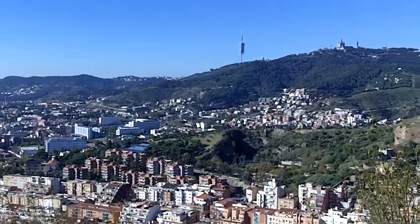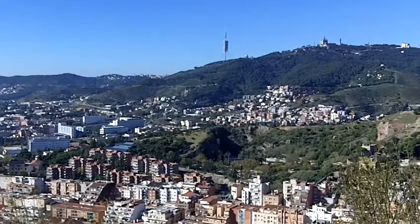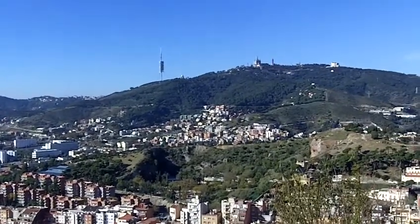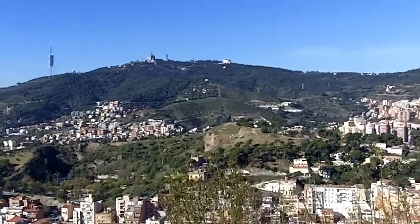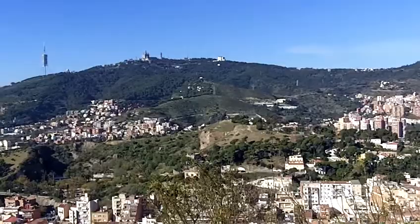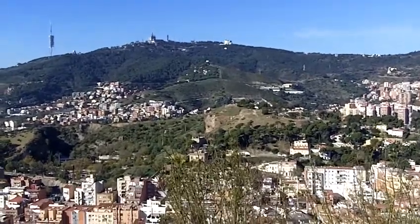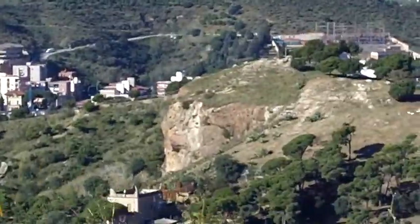Here we are at the Turó del Carmel, facing north-northwest. You can see Turó de la Creueta de Coll, which is where I was yesterday late afternoon — you can see the cross there. That's exactly where I was.